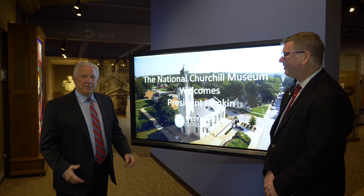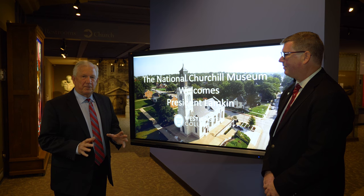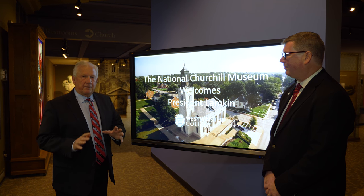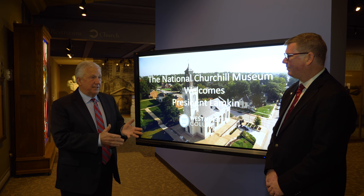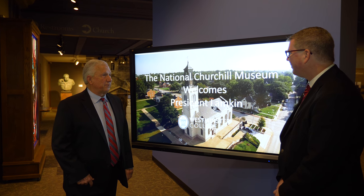We had a major renovation when I was here before — put four million dollars in and turned a bunch of static displays into an exciting exhibit, and converted from a memorial to a national museum. Director Tim Riley has a big job to do, and Tim, I'm seeing something I haven't seen here before.